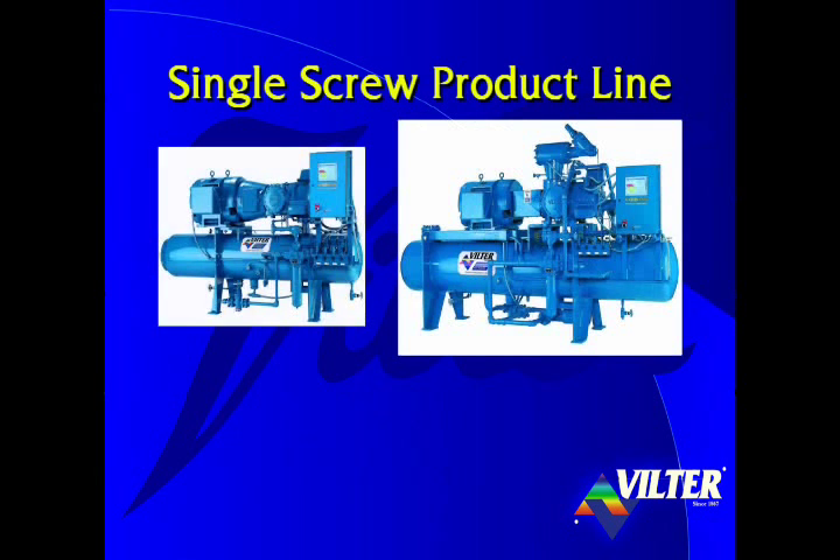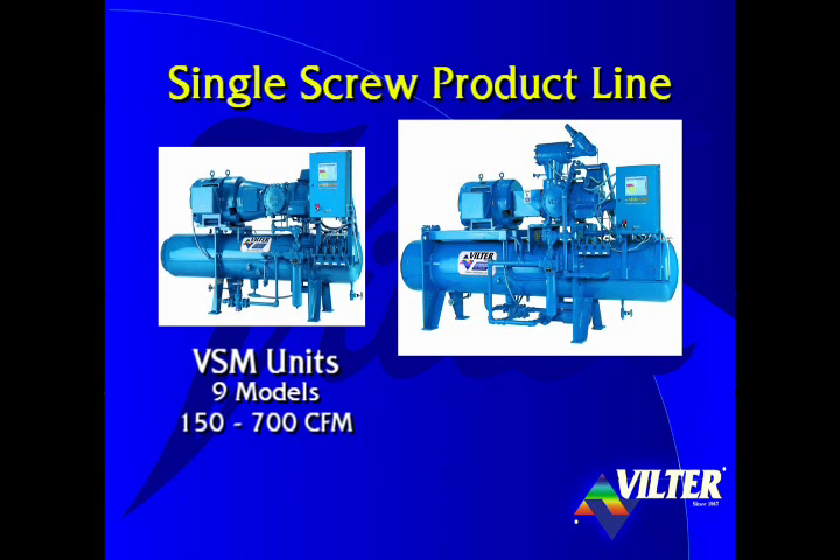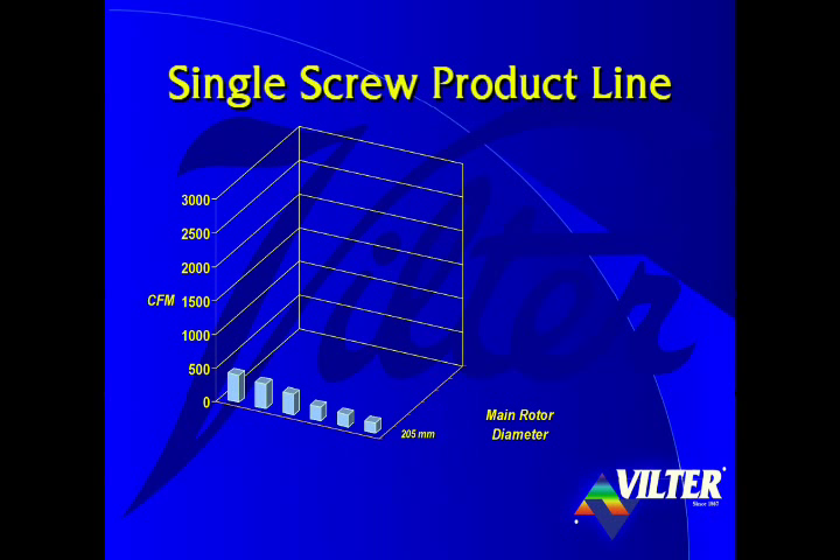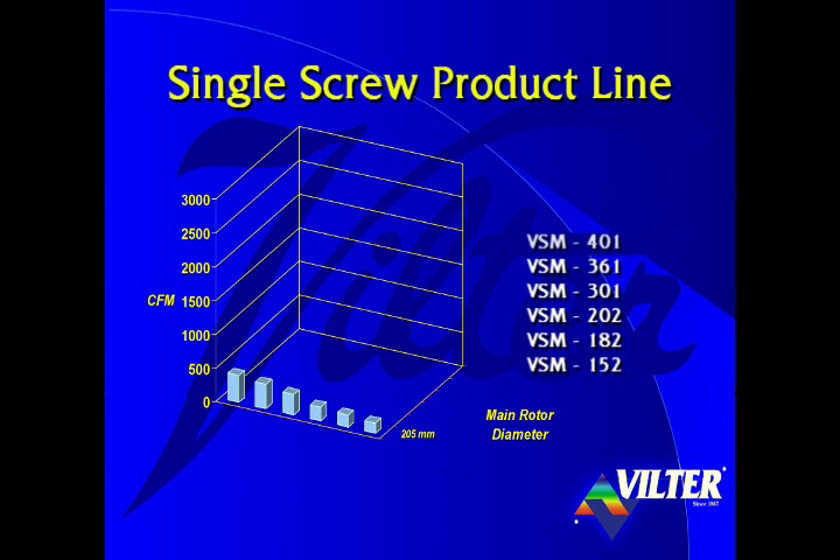The single screw product line consists of two series of units: the VSM with nine models ranging from 150 CFM up to 700 CFM, and the larger VSS units with 11 models ranging from 750 CFM up to 3,000 CFM. These units are built around six different rotors, from the smallest 205 millimeter rotor — about eight inches in diameter — up to the large 395 millimeter rotor, nearly 16 inches in diameter. The 205 millimeter rotor provides six models from the VSM-152 up to the VSM-401. The model number indicates the compressor's capacity in CFM. The three smallest models run at 1,800 RPM and all of the larger models operate at 3,600 RPM.